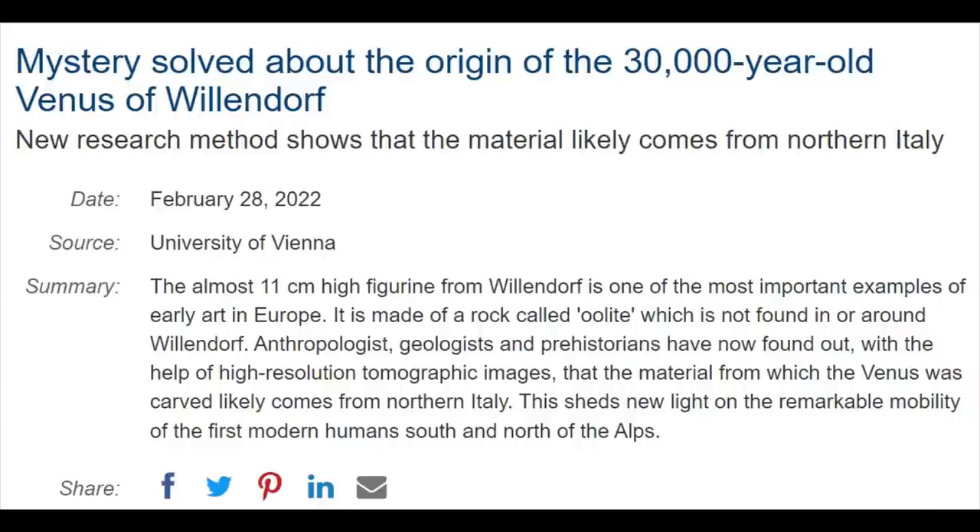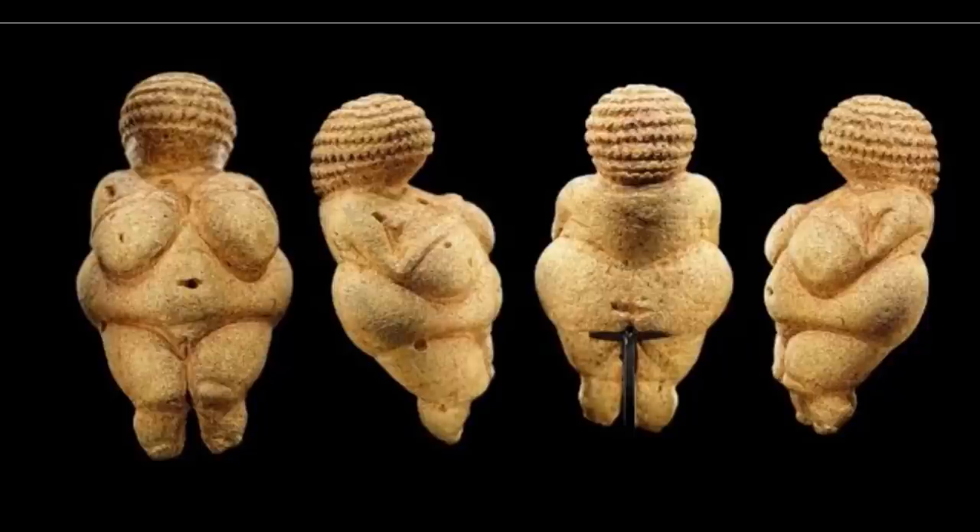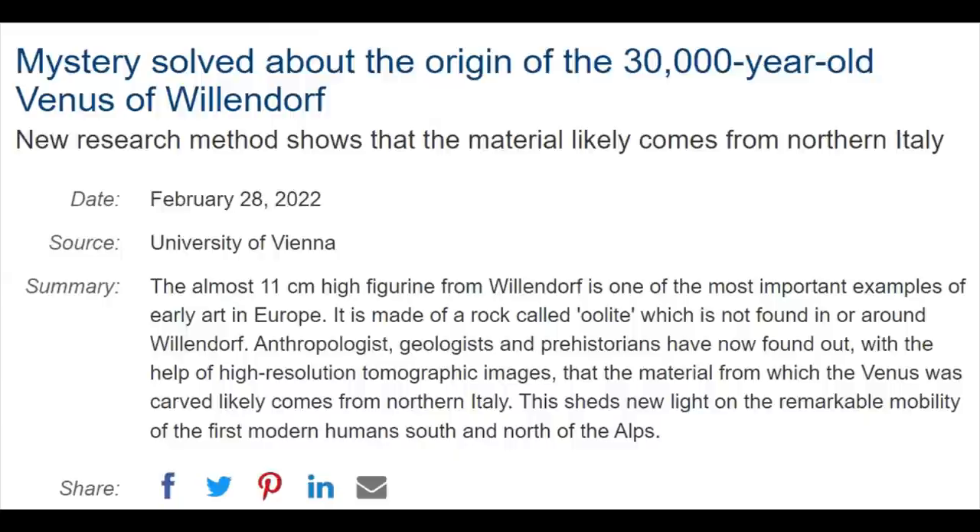The mystery is solved about the origin of the 30,000-year-old Venus of Willendorf. You're looking at her now. The 11-centimeter figurine from Willendorf is one of the most important examples of early art in Europe. It's made of a rock called oolite, which is not found in or around Willendorf.